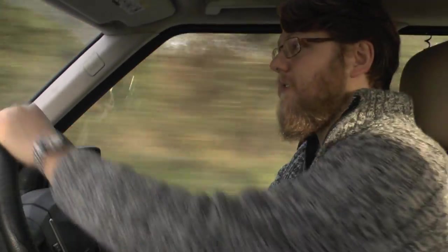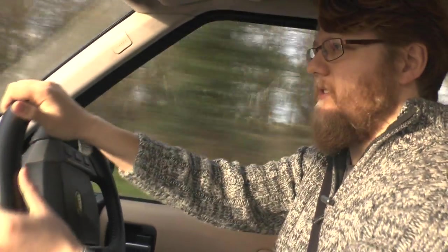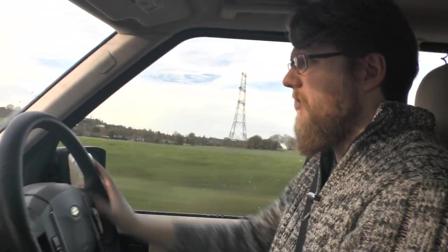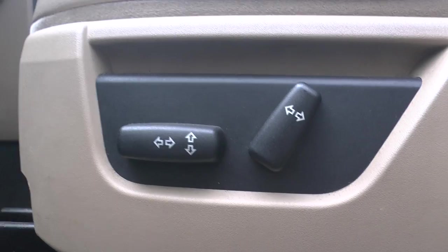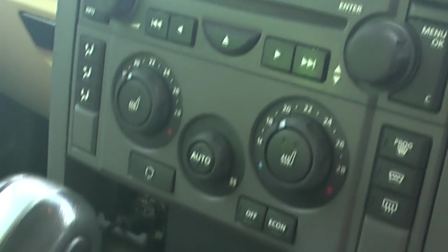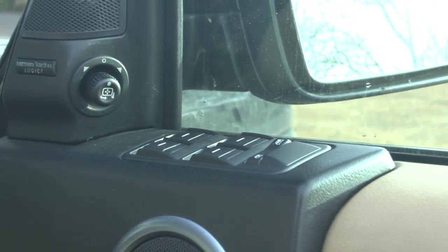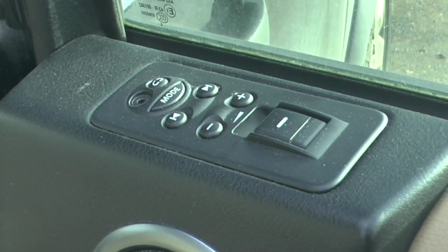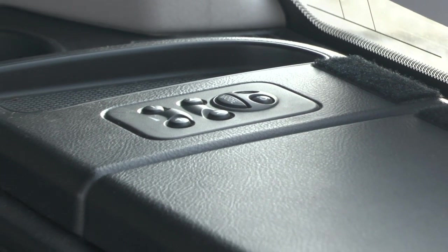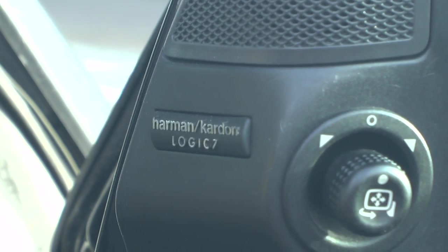One of my favourite things about the Discovery is the amount of kit you get on some of the models. This is an HSE, so it is the top spec, and obviously it has got all the toys. You've got your steering wheel controls, heated seats, electric seats, front and rear parking sensors, sat nav — all these great features. Dual zone climate control, electric windows both passenger and driver's side. Something I don't understand though is why Land Rover thought it a great idea to put audio controls not just in the back seats, but the boot seats as well, because everybody wants their kids fiddling with the radio.